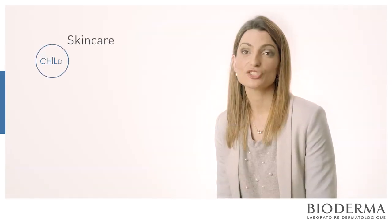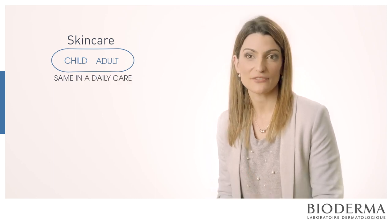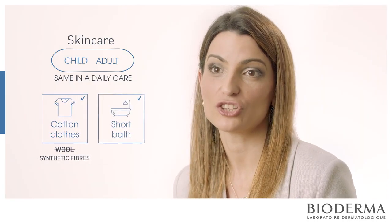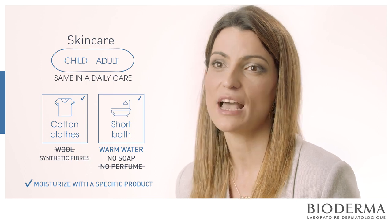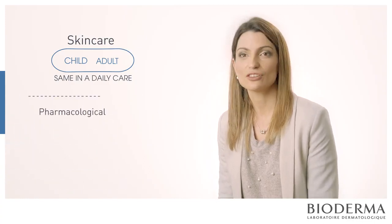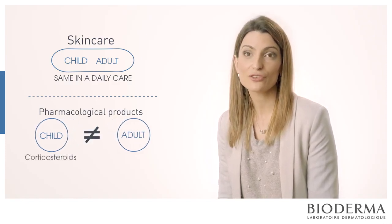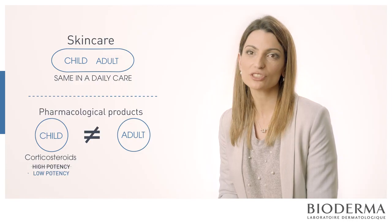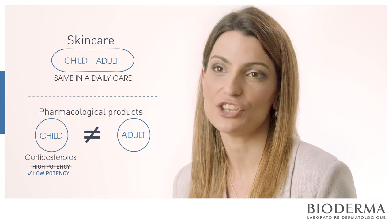The skin care for children and adults is essentially the same for daily care: use specific clothes like cotton, not synthetic fibers. Take short baths with warm water, no soaps, no perfumes — just moisturize with a specific product and a good shower oil. That is the same for all ages. But when it comes to pharmacological products, there is a difference, because corticosteroids are the first line, but babies cannot use high-potency corticosteroids. They should use low-potency corticosteroids, and tacrolimus or pimecrolimus for babies older than one year old.